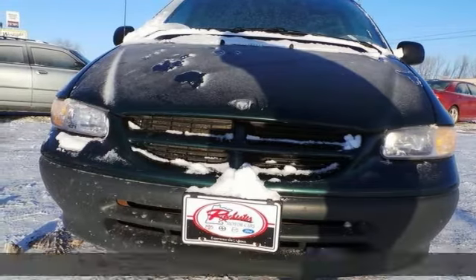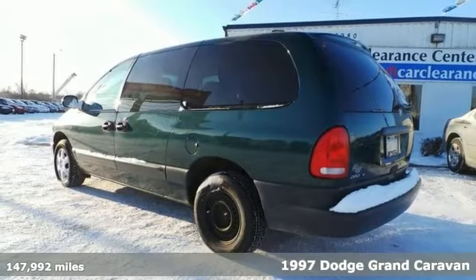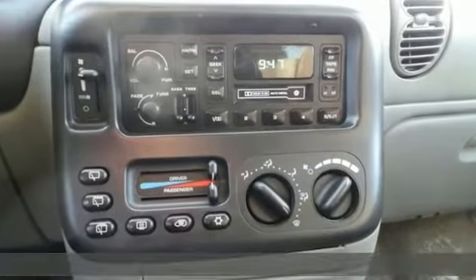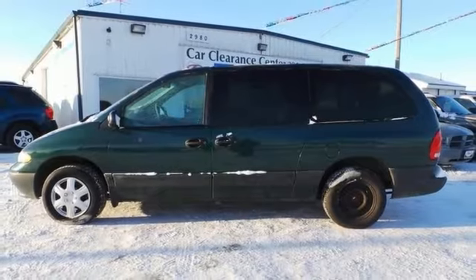Here's an affordable and versatile 1997 Dodge Grand Caravan SE. You'll appreciate third row seating, steering wheel controls, and air conditioning. It can carry half the little league team while delivering a smooth car-like ride and reasonable fuel mileage. Come see it for yourself today.